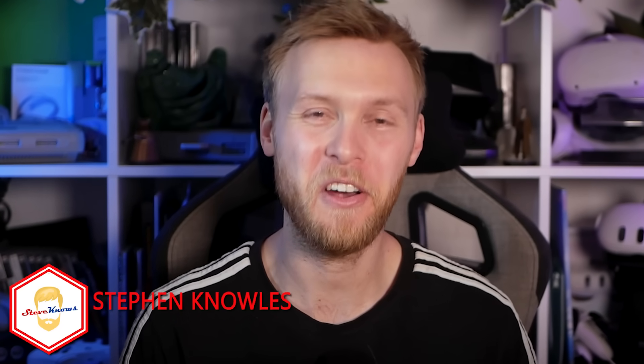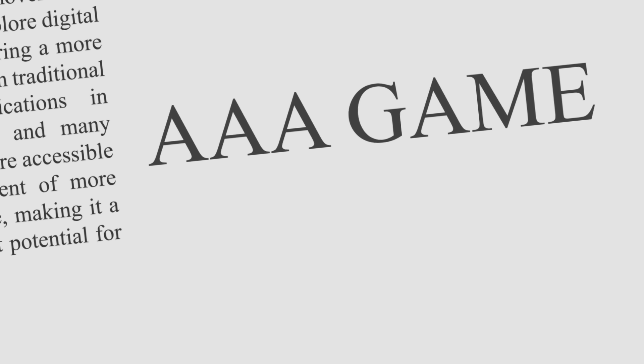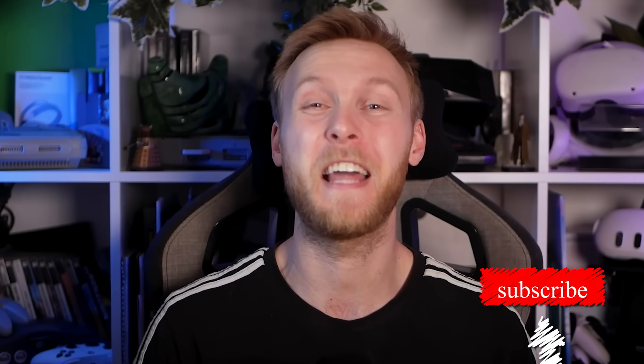Hello, welcome to Steve Knows. It's time for the weekly news update where we have some new exciting Quest features, a next central crisis for the Quest 2, some pretty amazing new games and much more. So I think that's enough chinwagging, let's get started.